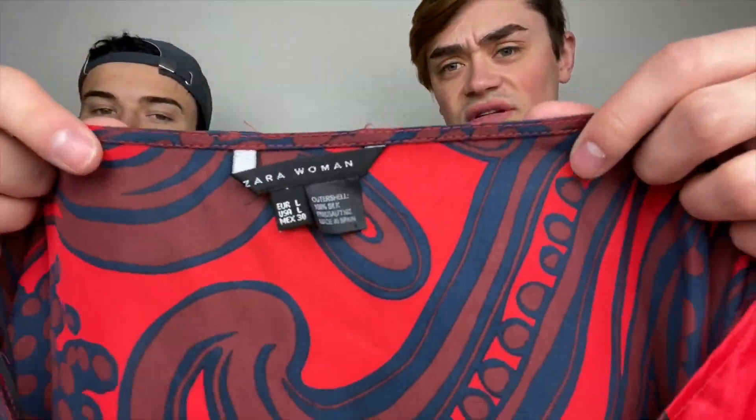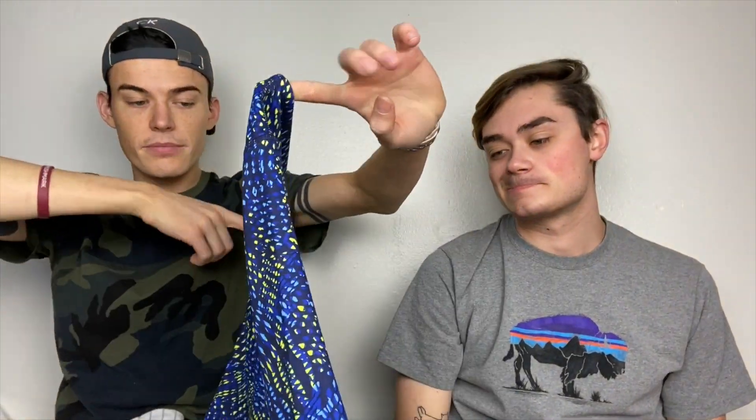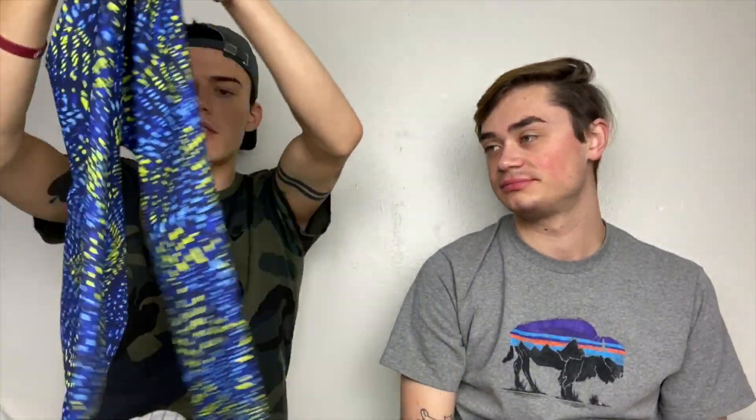This is also a bins find. It is Zara Woman, size large — didn't know that was a size large. And it is just this really pretty kind of red patterned silk dress. That is silk. These are a really cute pair of cropped leggings — they appear to be a large or extra large. If you're interested, just email — there's no size tag in it. It's Fabletics, they're super cute, and they had a really cool name — like 'Thunderstorm' or something like that.